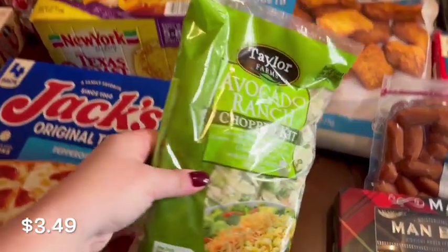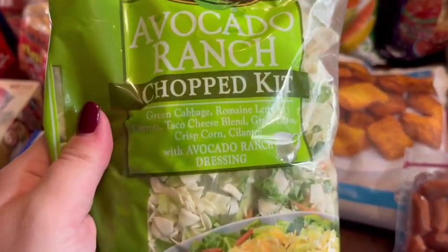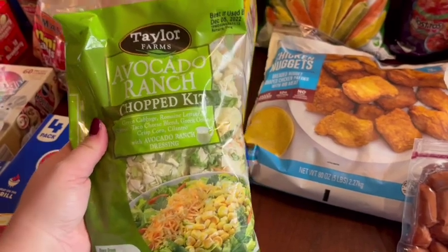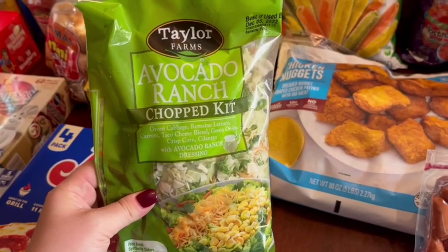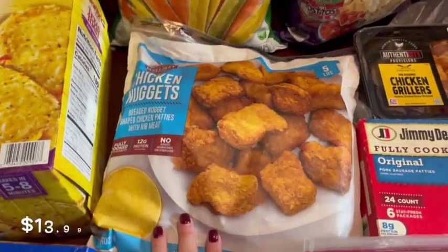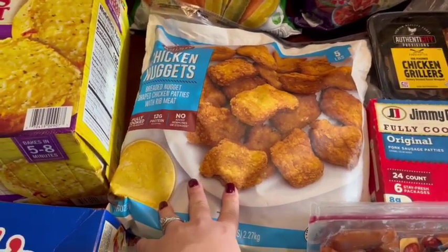This I got for myself — I get these salad kits sometimes at Walmart and I really like them. I haven't tried this one before; it's the avocado ranch, and it has green cabbage, romaine, carrots, taco cheese, green onions, crispy corn, cilantro, and avocado ranch dressing. That sounds really good. I like to have these for lunch or dinner — if you eat one by yourself it's like a meal. The kiddos needed some more chicken nuggets. I like to buy this because it's a five-pound bag and the price is really good, so I always stock up on those every time we go.